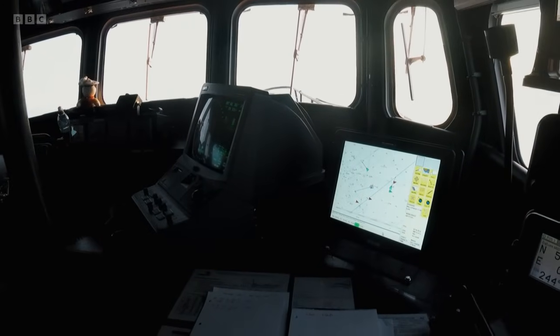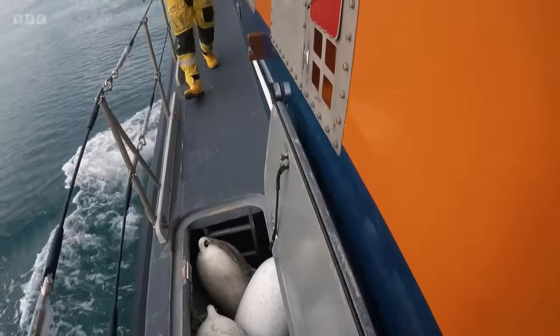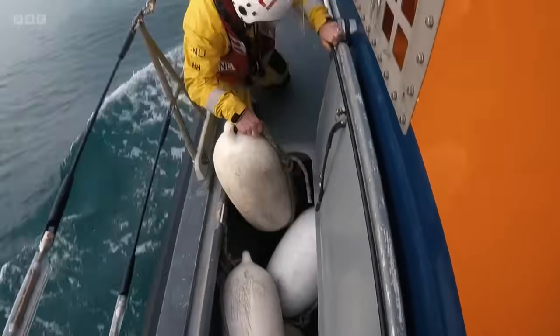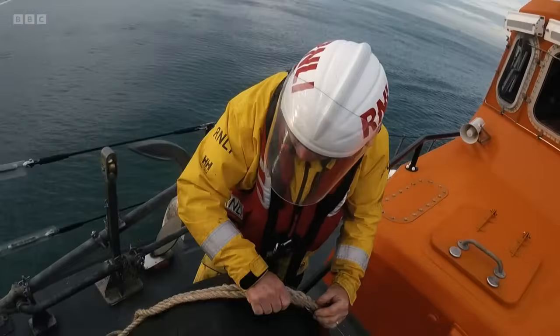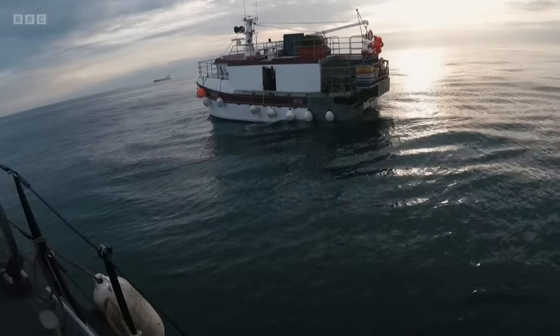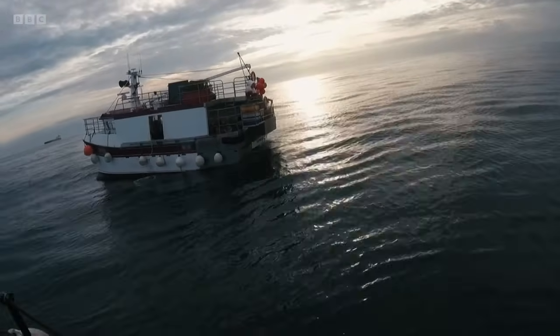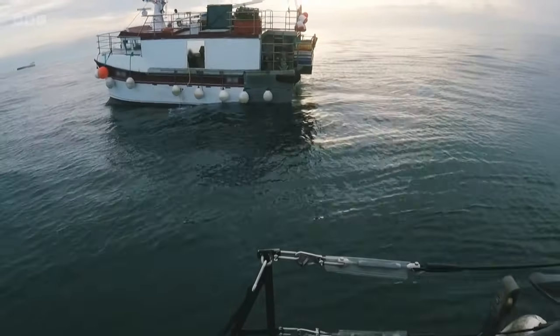The Coast Guard helicopter has already landed a paramedic onto the vessel and urgently requested the lifeboat's backup. As the crew made their way to the vessel, they were thinking about what they'd encounter on scene — it was a fishing boat, quite a busy vessel, and they wouldn't know until they got there what access onto the vessel would be like. After an hour, the crew arrive alongside the 40-foot fishing boat. The fishing vessel had a shelter completely over it, which is why the helicopter would have struggled to winch someone out.